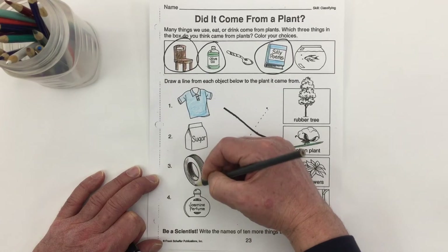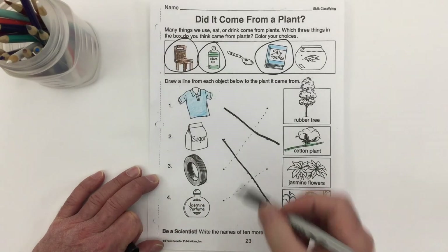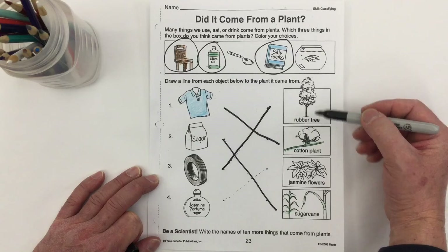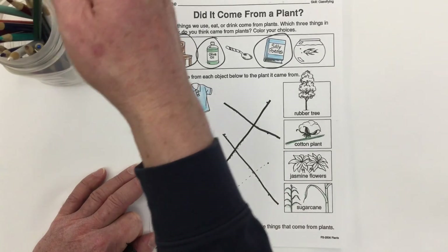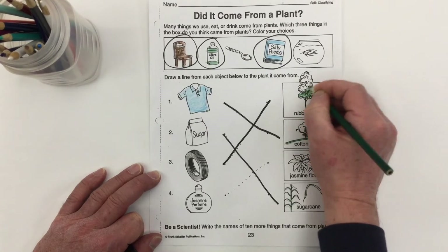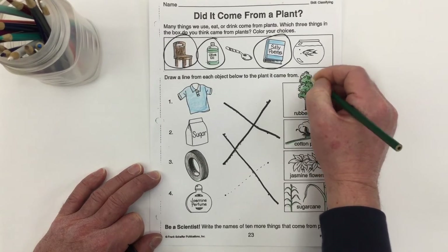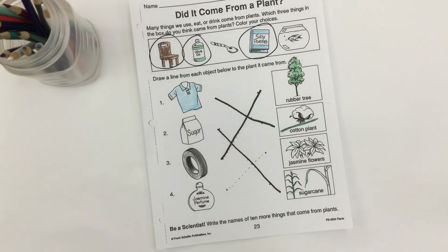Here we've got a rubber car tire. This rubber tire actually comes from the rubber tree — it's the sap from the rubber tree. Rubber trees grow in Africa. We take that sap, harden it, add some other stuff to it, and you get rubber for rubber tires, rubber balls, and all sorts of things.